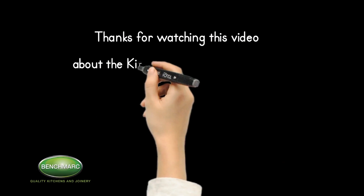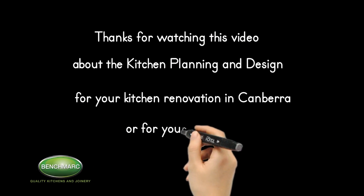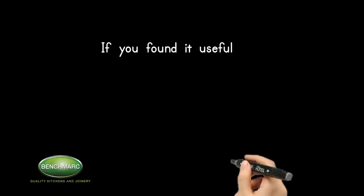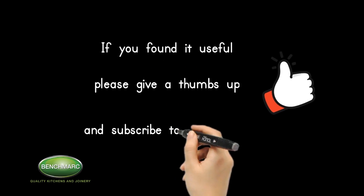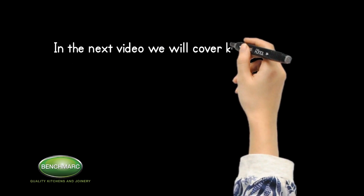Thanks for watching this video about kitchen planning and design for your kitchen renovation in Canberra or for your new home. In the next video we will cover kitchen layouts.